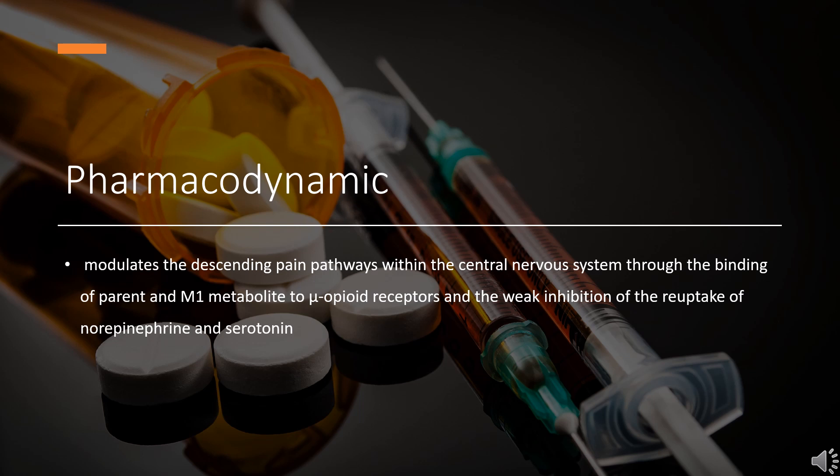Tramadol produces respiratory depression by direct action on brain stem respiratory centers. The respiratory depression involves both a reduction in the responsiveness of the brain stem centers to increased CO2 tension and to electrical stimulation. Tramadol also depresses the cough reflex by a direct effect on the cough center in the medulla.